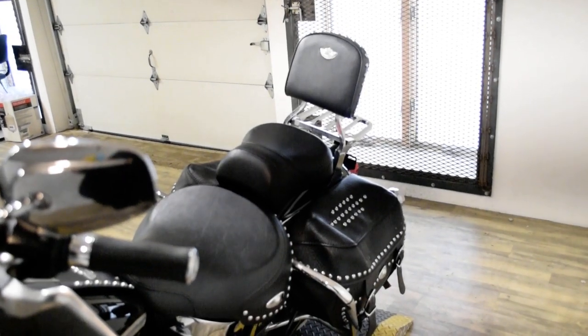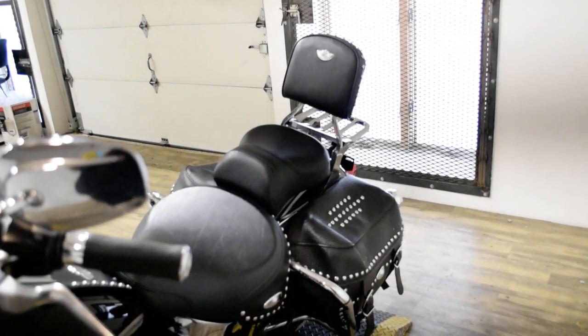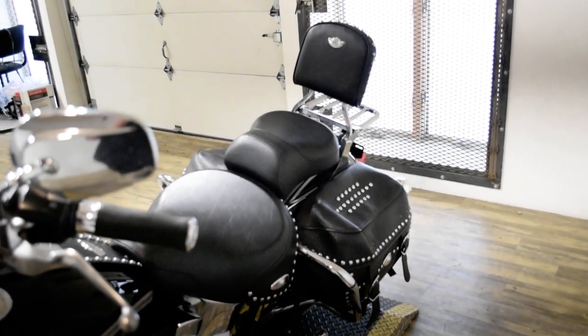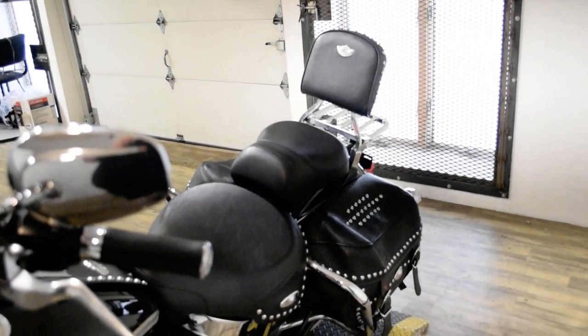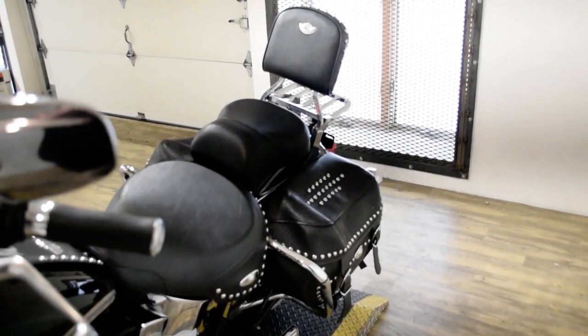This bike has been serviced and safety inspected and is ready for the road. It has the windshield, light bar kit, highway bars, python pipes, passenger backrest, and the luggage rack.